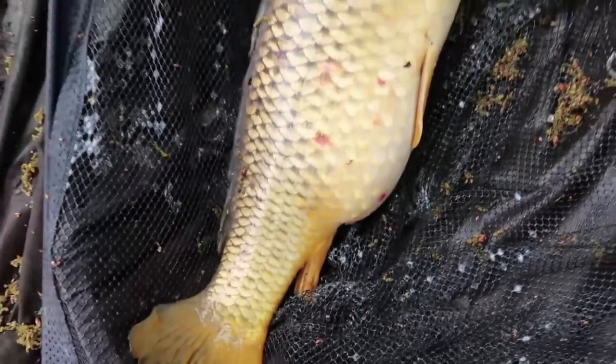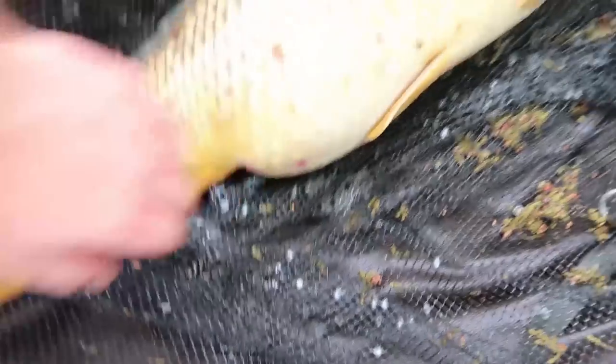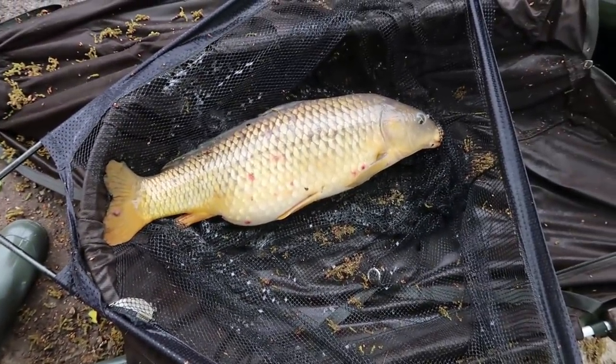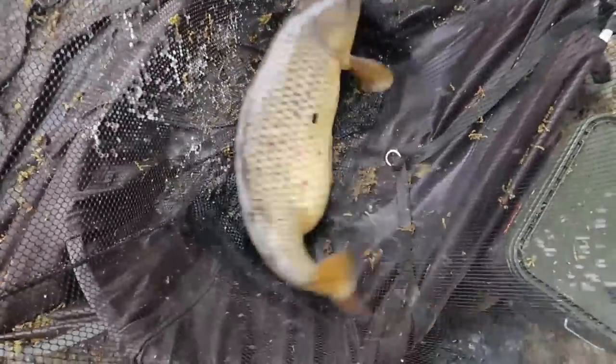Let's get this one out — common number two. Really long lean fish that, still got a little bit left in him. I'm not going to pick him up, I'll give it 15, 16 pound if that. Let's get this one back.